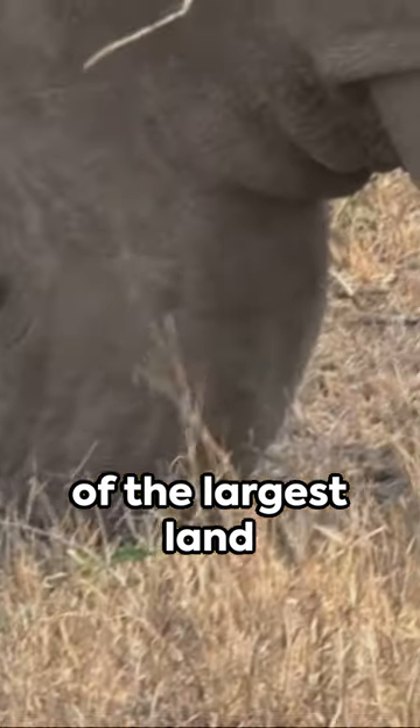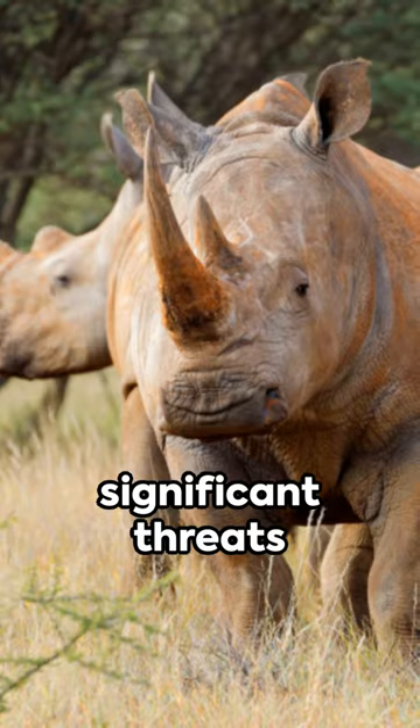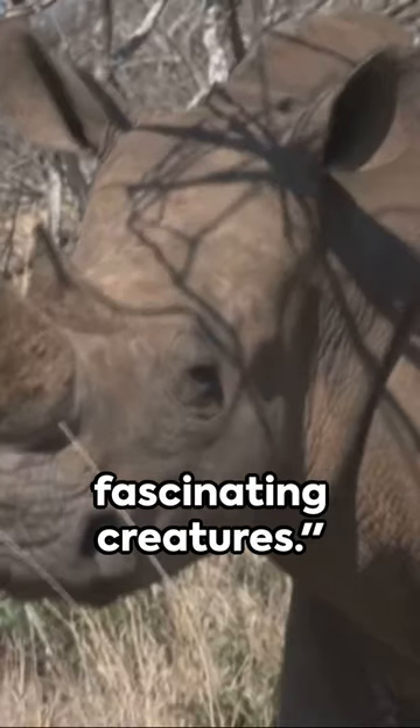Descendants of some of the largest land mammals, rhinos play a crucial role in their ecosystems. However, they face significant threats from habitat loss and poaching. Let's respect and protect these fascinating creatures.